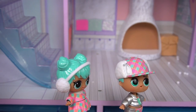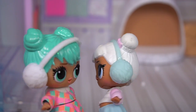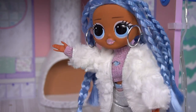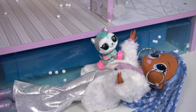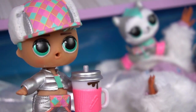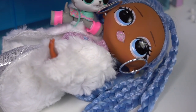Hey guys! Hi! Ice Ice BB, I'm so happy to see you! Me too, Snow Angel! Your earmuffs are so fuzzy! I'm glad you're here! Ruff, ruff, ruff! Hi Ice Ice Husky! I think she's excited to see you! You want some hot chocolate? No thanks!